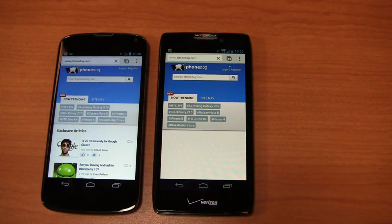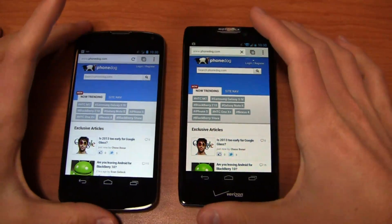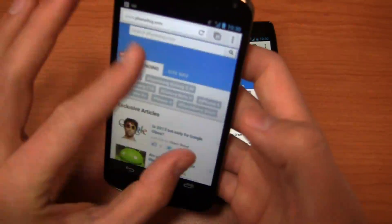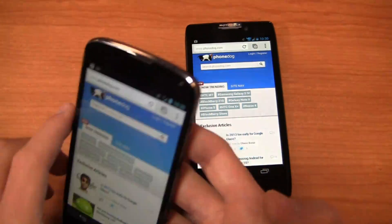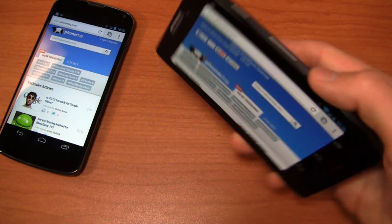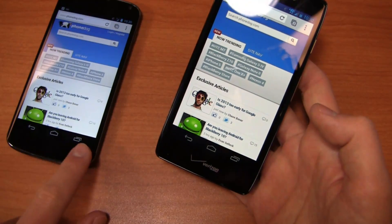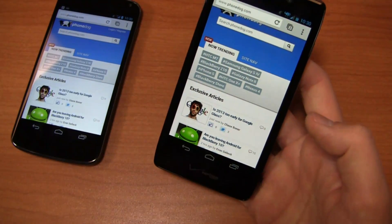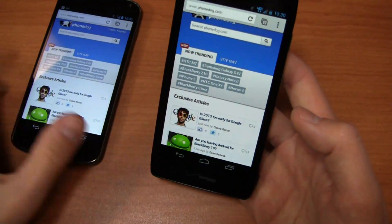Both devices have 4.7-inch displays, so size-wise they're very similar. The Nexus 4 is a little shorter and fatter; the RAZR HD is a little longer and narrower in the hand. Portrait-to-landscape transitions are nice and fast on the Nexus 4 thanks to the quad-core processor. The RAZR HD is a little bit slower on portrait-to-landscape transition, but the overall browser experience is pretty decent. You'll also notice stock Android on-screen buttons — Back, Home, and Recent Applications — on both devices, reflecting Motorola's acquisition by Google.